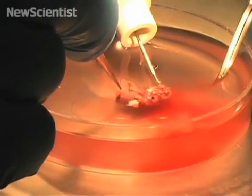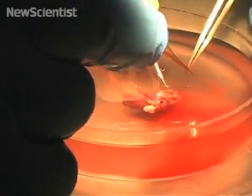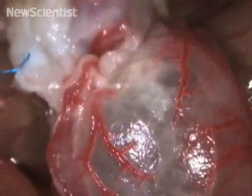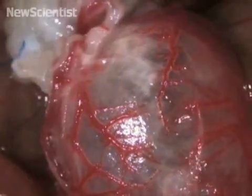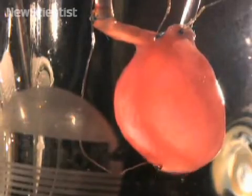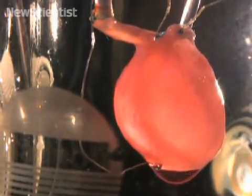Previously, they focused on the chemical cues that trigger new cells to develop correctly. But to create this beating rat heart, mechanical cues were also important. The force produced by pumped blood and nutrients helped the stem cells differentiate.